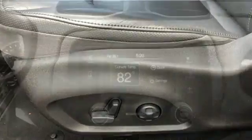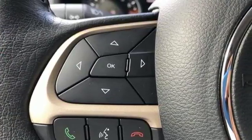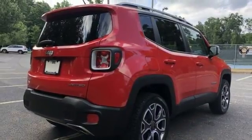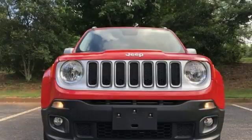Driver selectable mode, front heated leather bucket seats, wireless audio streaming, configurable instrument gauges, heated steering wheel, power heated mirrors, external memory control, aluminum wheels, keyless enter and go, and automatic transmission. Journey anywhere in a Jeep.